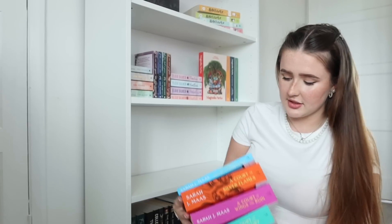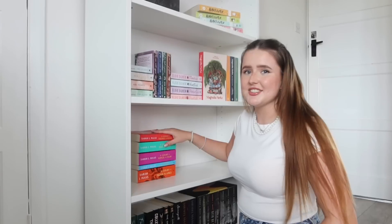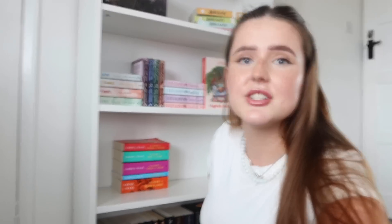The next shelf is going to be the ACOTAR series because it's bright colours — a pretty series — and I kind of want to keep as many series together as possible because I've also got quite a few standalones. I'm just going to have to slap it on there and see what happens. I actually hate this. Watching these videos is enjoyable but doing this is so bad.